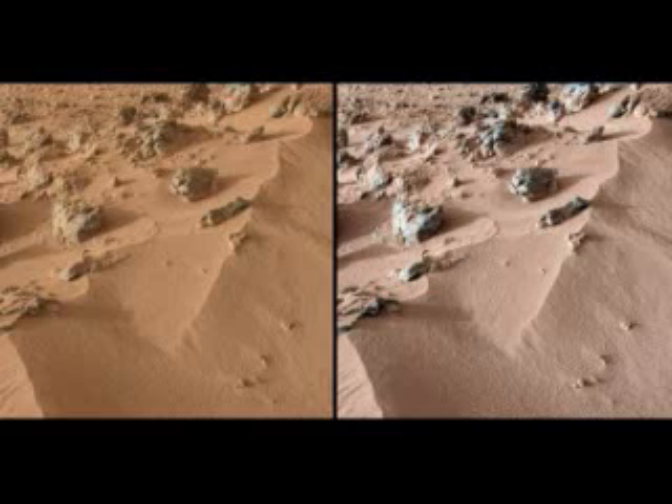Today, NASA released findings from just such a soil sample that provides an insight into the geologic history of Mars. According to the tests, the soil of the Gale Crater is similar to those produced by earthly volcanoes in Hawaii.